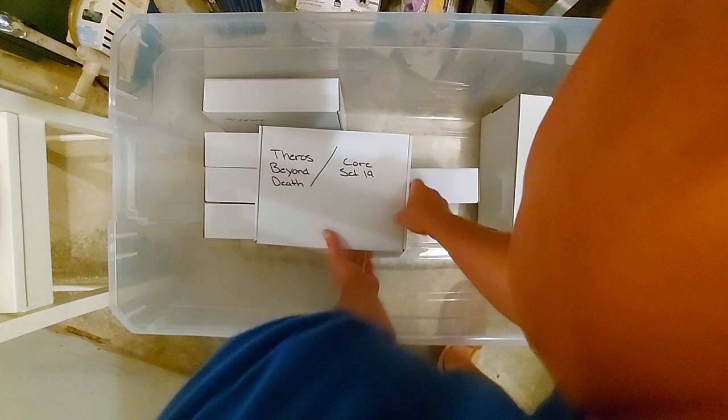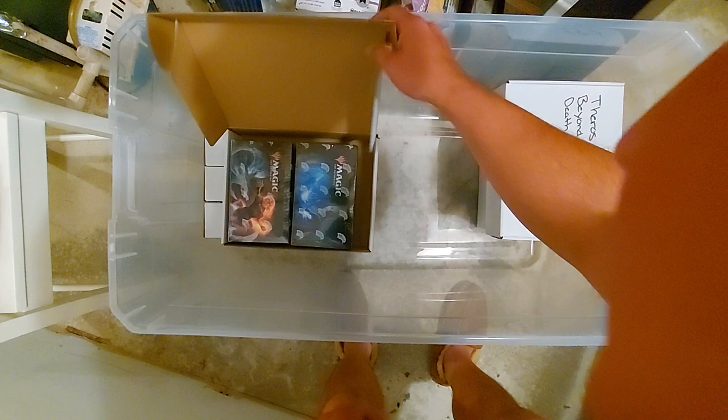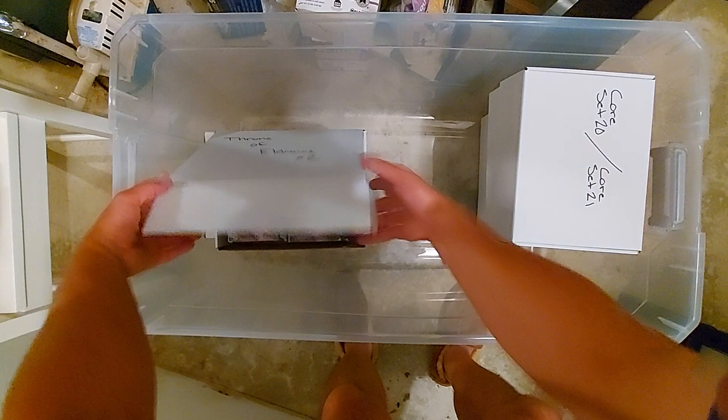Theros Beyond Death and Core Set 19 — there it is. I got all these booster boxes when they were around the $85–$90 mark and I just tucked them away, never opened them. Core Set 20 and Core Set 21 — more modern sets right there. Throne of Eldraine times two — I told you I like Throne of Eldraine so I had two of them.